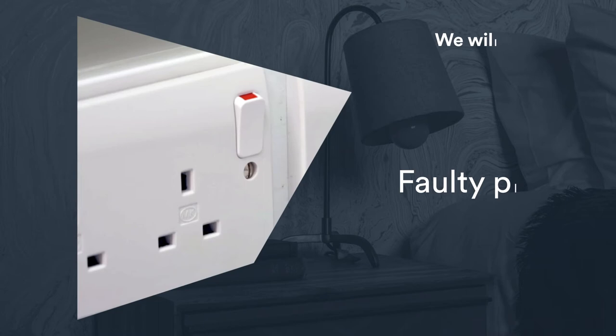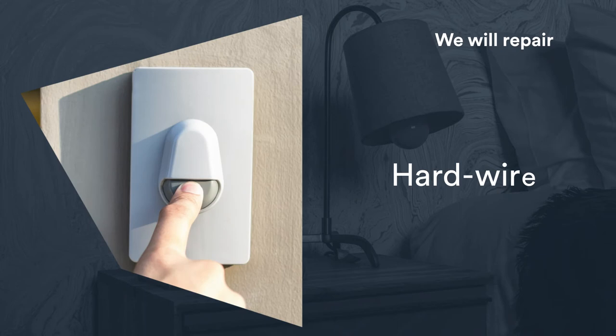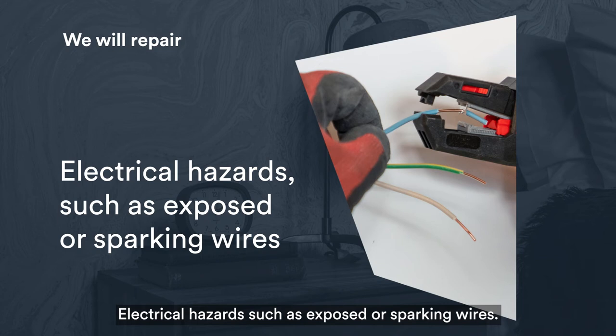We will repair faulty plug sockets, faulty light fittings and switches, extractor fans and pull cords, hardwired doorbells, hardwired smoke and carbon monoxide detectors — you are still responsible for replacing batteries, there's a how-to guide on our website. We will also repair electrical hazards such as exposed or sparking wires, and light bulbs in sealed bathroom lights.